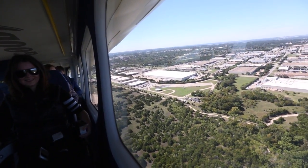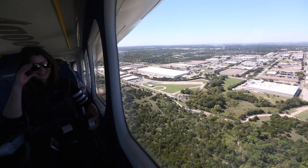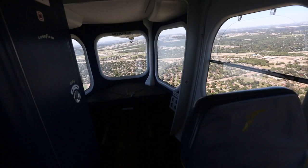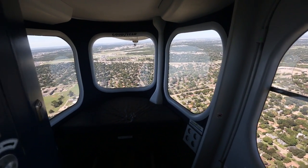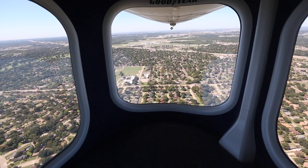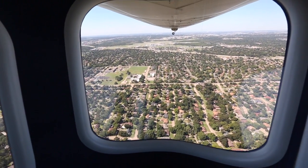This new blimp is 246 feet long and it's almost 60 feet high. It weighs almost 20,000 pounds, but because we've got basically the equivalent of a million party balloons worth of helium inside, it allows us to take off as if we're almost lighter than air.